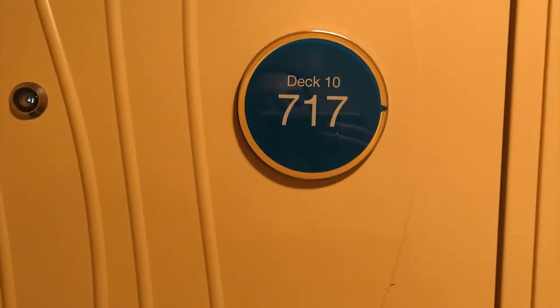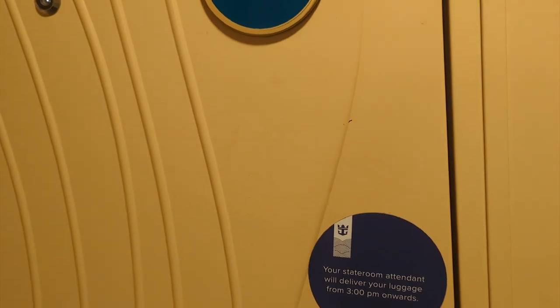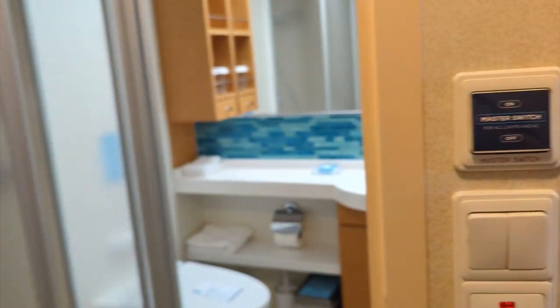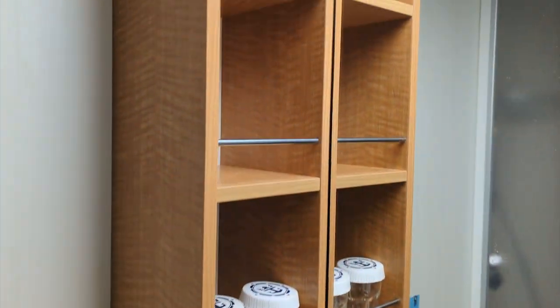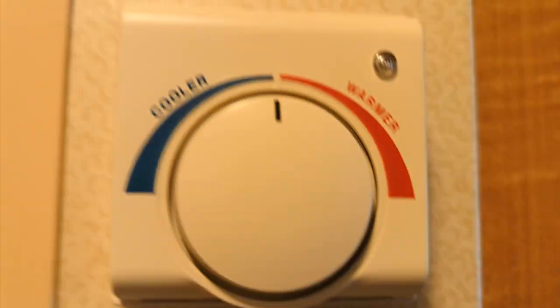We are in deck 10, room 717. The key has to be inserted — I thought it was just a tap but you have to insert the key. Room tour: pretty traditional. We've got rope hooks up there, the bathroom towels, little mini sink, mirror of course, shelves, standard toilet, and standard shower.